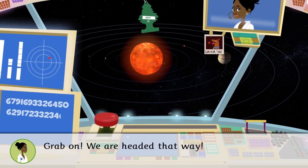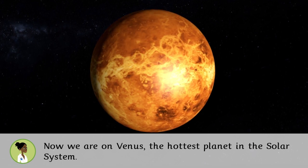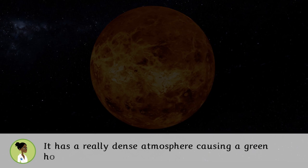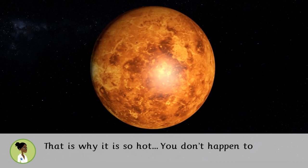Now we're on Venus, the hottest planet in the solar system. It has a really dense atmosphere causing a greenhouse effect that traps the Sun's rays — that is why it is so hot. You don't happen to have a fan, do you?